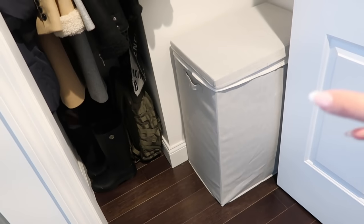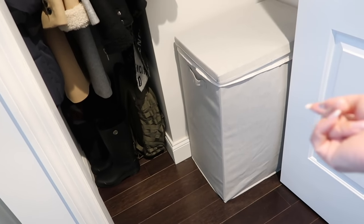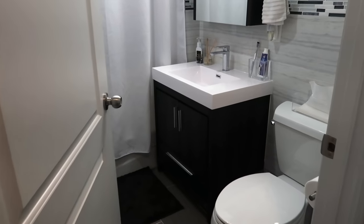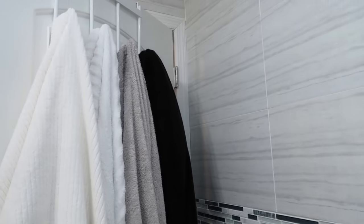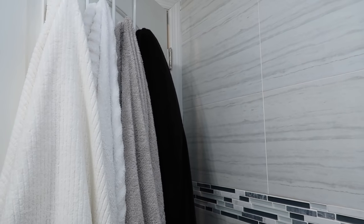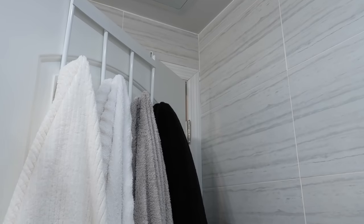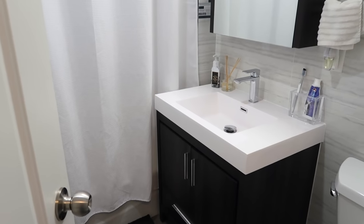I recently switched to this hamper from Target — I love it because it has a lid, it fits perfectly in this space, it's very large, and it has a removable liner bag. Last but not least is the second bathroom, which looks pretty identical to the other one. I keep my towels in this bathroom so the outside bathroom isn't cluttered. I love that this hanger is over the door — the fewer holes in the wall the better, since I'm renting.